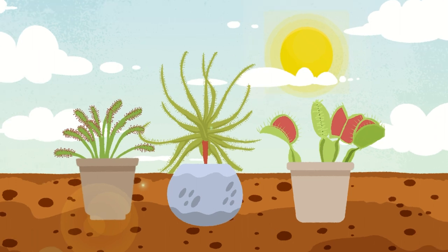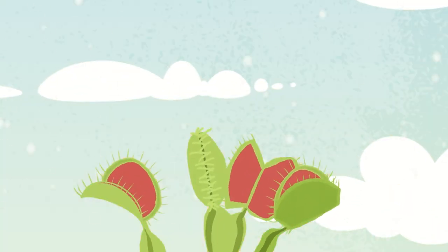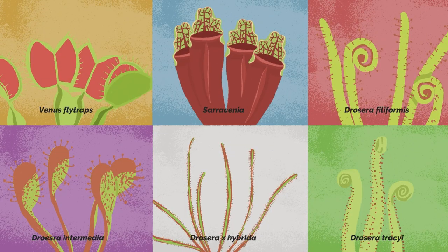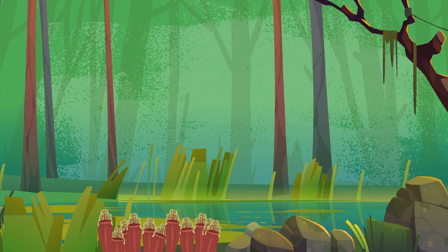Many carnivorous plants can be cultivated in a variety of climates. Mirror how the plants grow in their native habitats to be successful. Cold-hardy perennials like Venus flytraps, Sarracenia, and cold-hardy sundews grow in areas that experience hot summers and cold to icy winters. They grow in sandy bogs, where the soil is constantly damp.